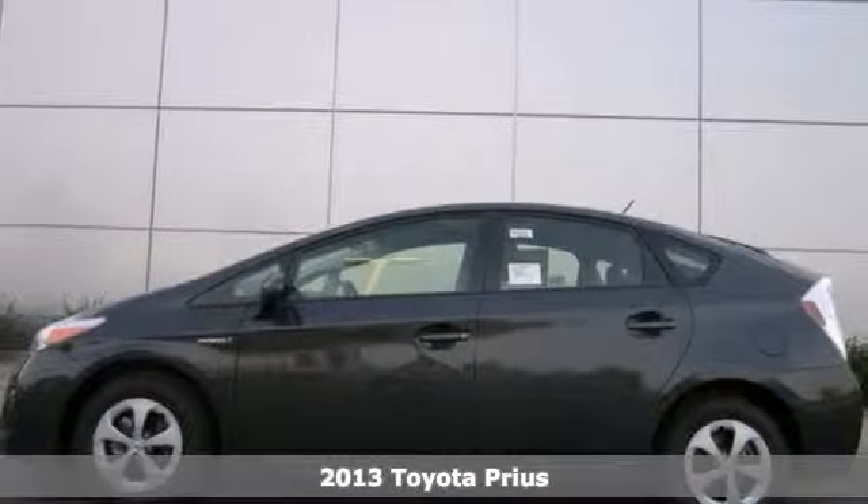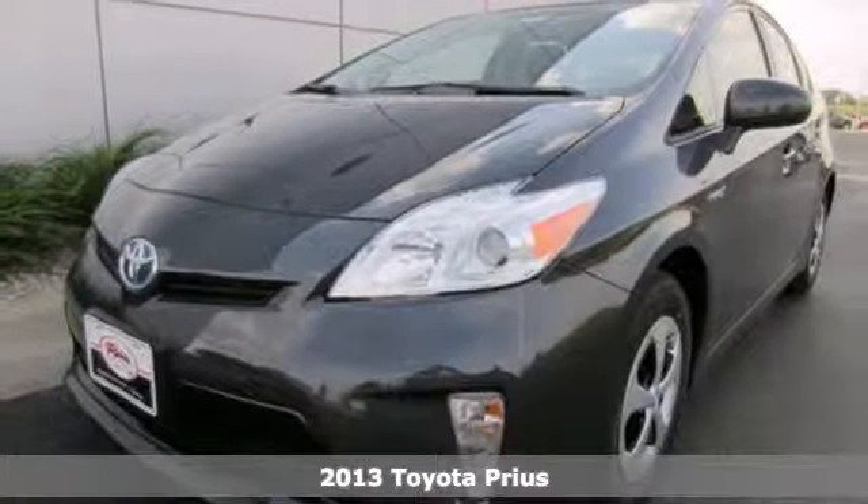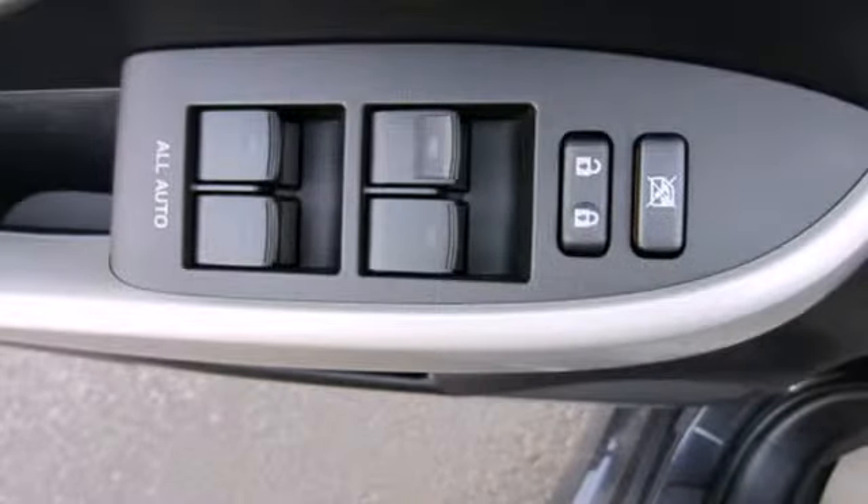It's a 2013 Toyota Prius. This hybrid sets the standard for environmentally friendly transportation. It is practical, fuel efficient, and has plenty of space.